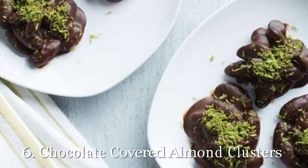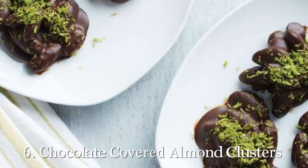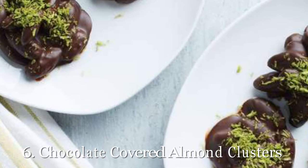6. Chocolate Covered Almond Clusters. Chocolate turtles get an upgrade thanks to these chocolate covered almond clusters that you should absolutely put into your holiday dessert rotation. They're the perfect treat to bring to a holiday party or dinner. Get our recipe for chocolate covered almond clusters.